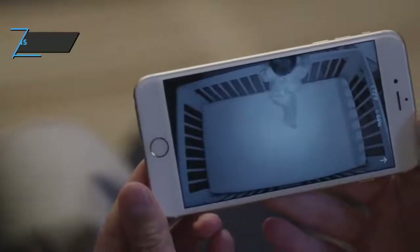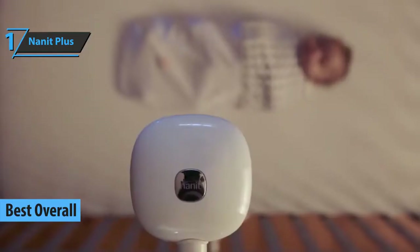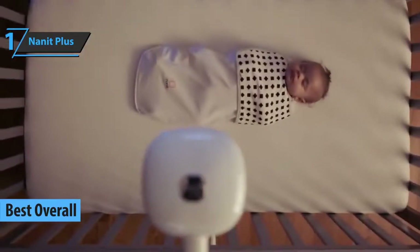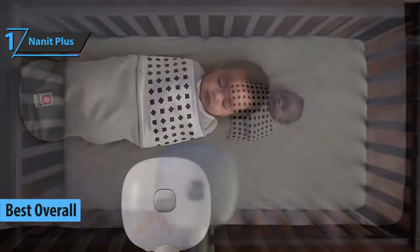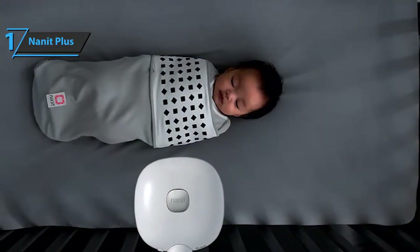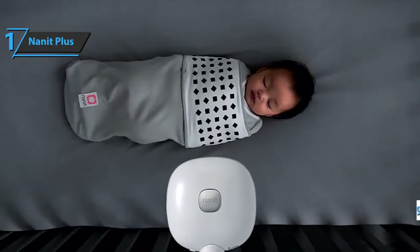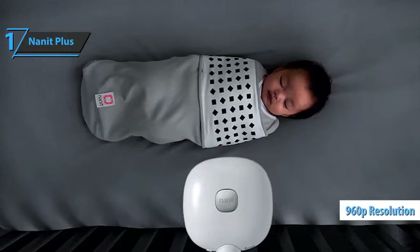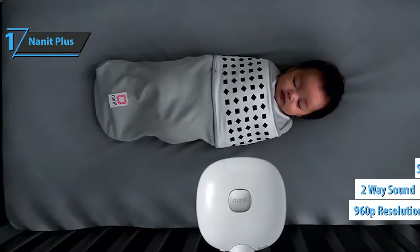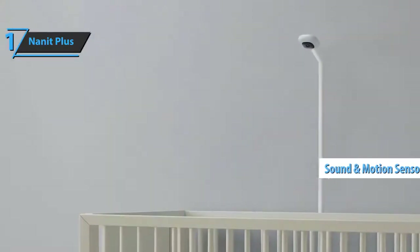And finally, we have reached the gold medal for today, which goes to the Nanit Plus. This is an advanced system that utilizes a breath-tracking camera, sending parental alerts to smartphones if something goes wrong. The complete Nanit Plus surveillance system consists of three parts: the camera unit that records video in 960p resolution and provides two-way sound, nightlights, and sound and motion sensors; sensors to monitor the baby's breathing; and the Nanit mobile app.